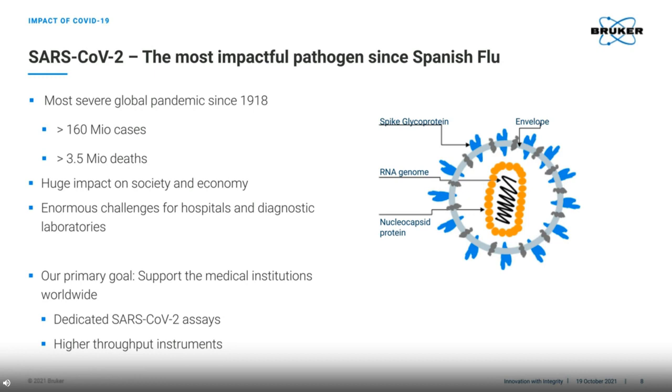We quickly realised that our customers went from needing a broad range of assays with a broad range of throughput needs, from low to medium or medium to high throughput, to needing mainly SARS-CoV-2 assays, which would help them deal with each new wave of the pandemic, and they needed these at higher throughput.